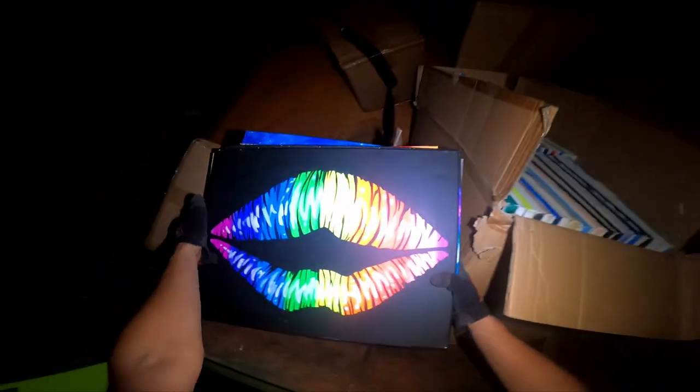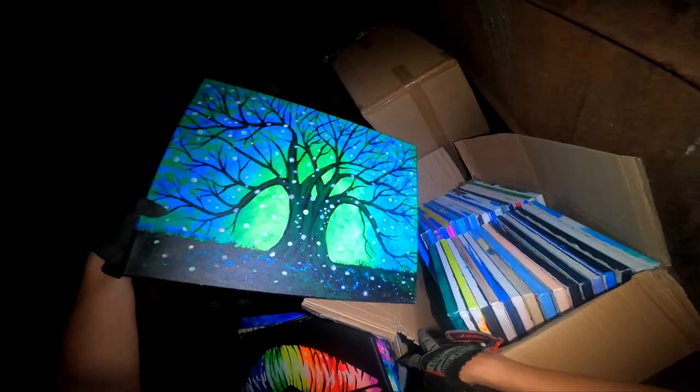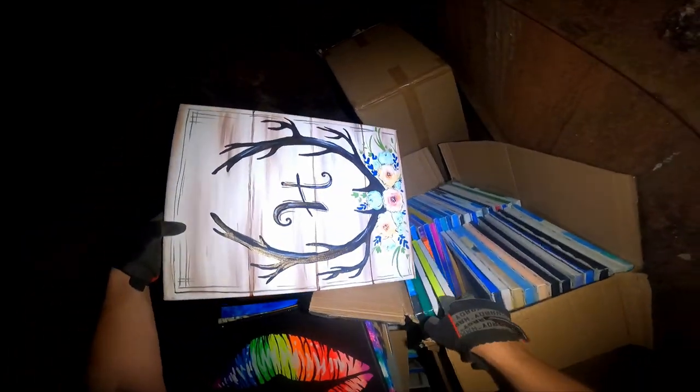Not sure what dumpster we're in y'all. I'm in some new territory. But we did find - I think I'm going to take this. But look, these boxes are just full of paintings. They're just really cool paintings, beautiful. Why would everybody throw this away? Let's see what else we got. That's cool.